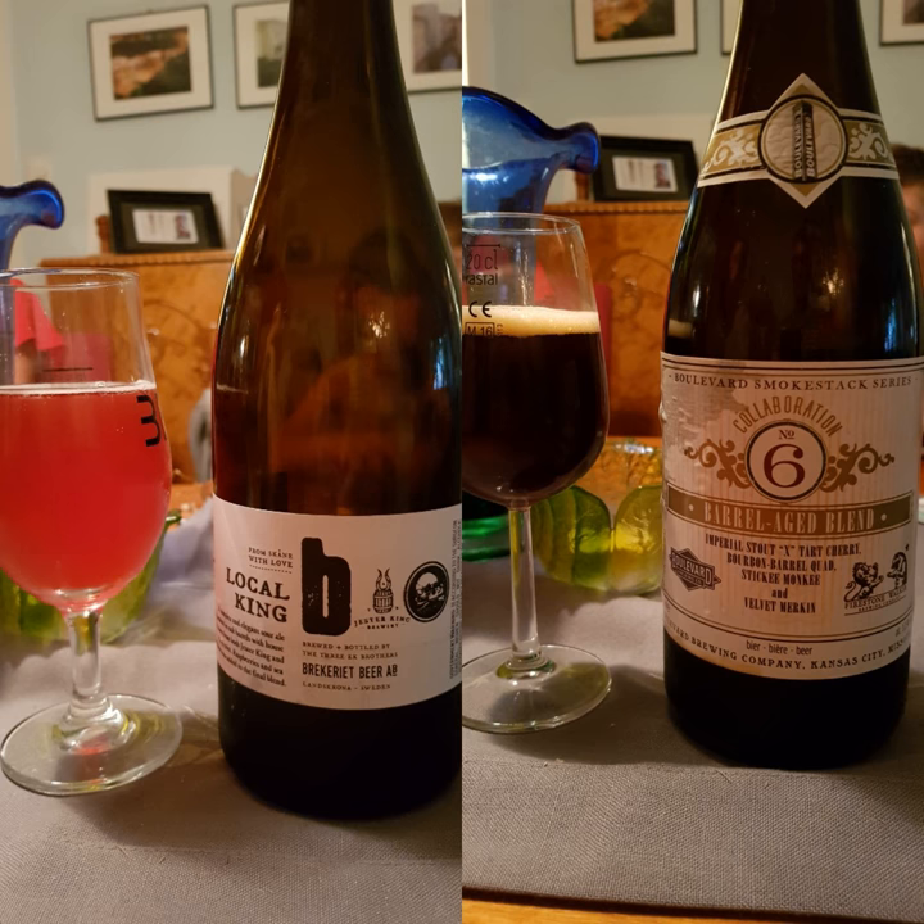They used two different beers from Firestone Walker. And the beer actually opened itself — the cork just popped, which was kind of a surprise.